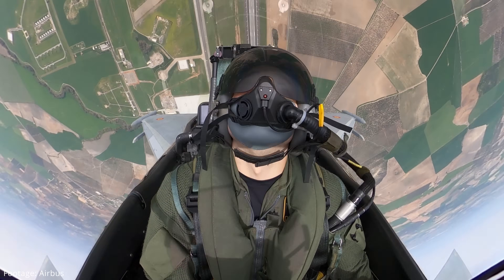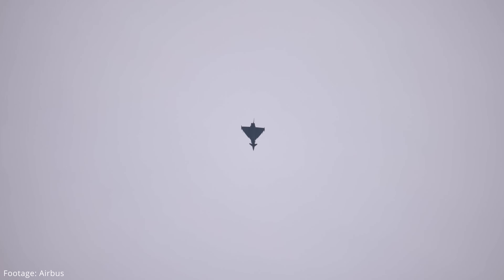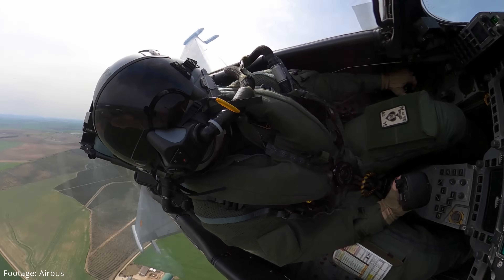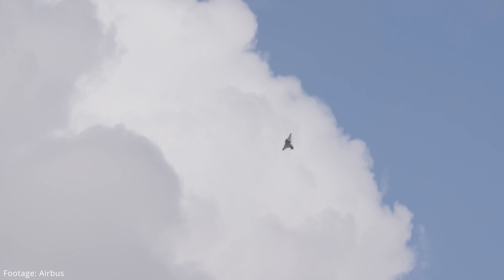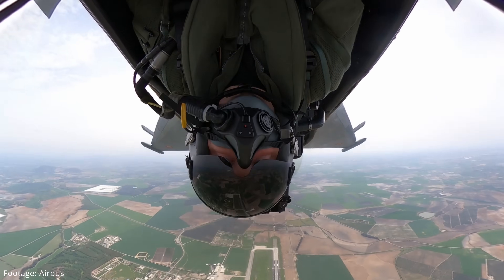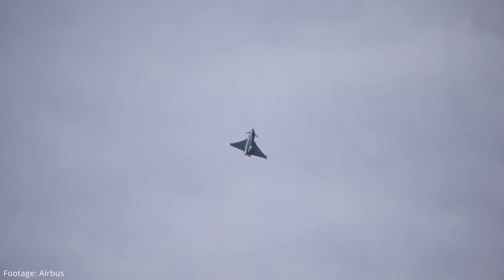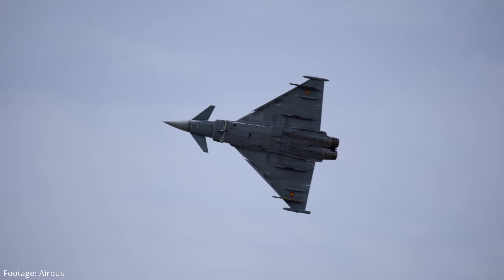Eurofighter has seen a lot of upgrades from Tranche 1 over to Tranche 4 now. Talk me through how that's developed and the trajectory of Eurofighter capabilities. If you look at the initial design of Eurofighter, it was designed as an air superiority fighter, as an interceptor. Nowadays the Eurofighter is a full swing-role, multi-role aircraft with all types of sensors - air-to-surface, air-to-air weapons, a lot of new air-to-air weapons that have been integrated. It's a stepwise approach - it just matured with the environment.